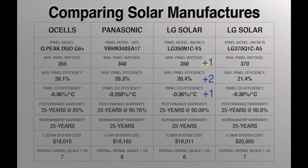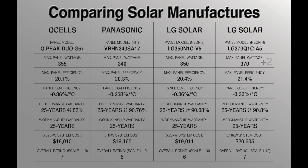And last is the LG Solar Neon R panel vs Qcell and Panasonic. The LG Neon R earned 2 points for max wattage, 2 points for max efficiency, 1 point for temperature coefficient, 2 points for performance warranty, and no points for system cost — giving the LG Neon R an overall rating of 7.